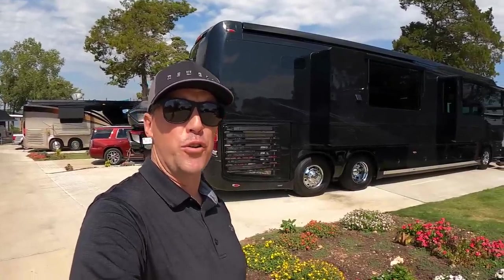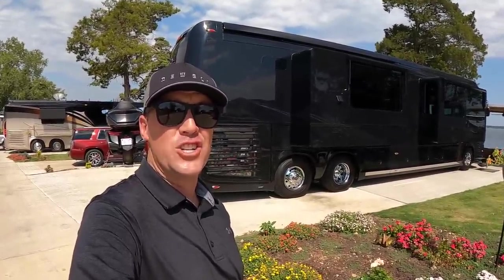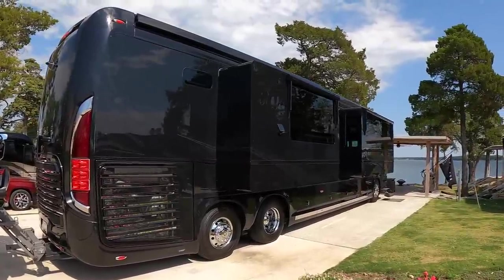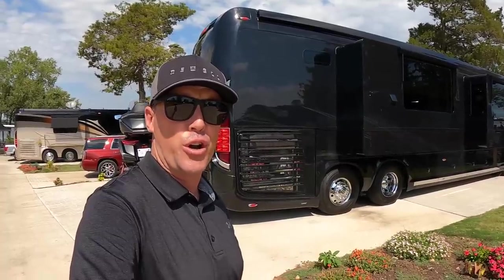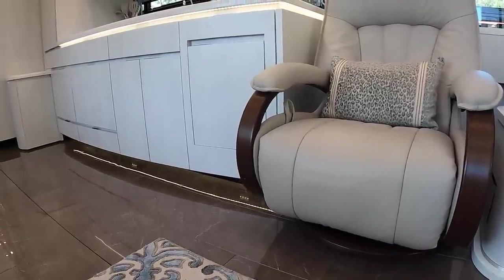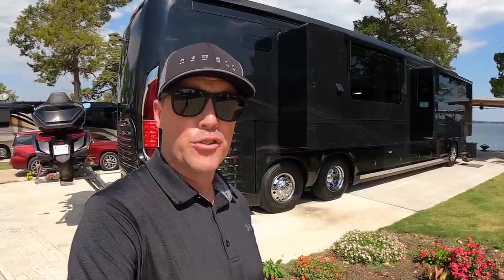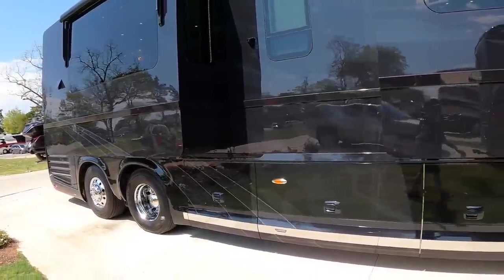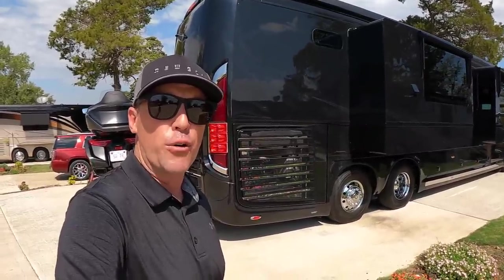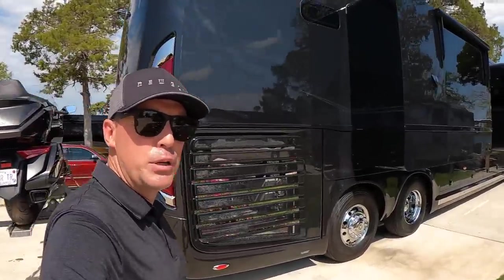In my never-ending pursuit to find the coolest motor coaches in the world, we found a gem today. This coach has the most living space I've seen in any motor coach ever. I'm really excited to show you this 2022 Newell coach. I'm going to introduce you to the owners and ask them why they chose a Newell. Let's go find them and take a look inside this beautiful machine.